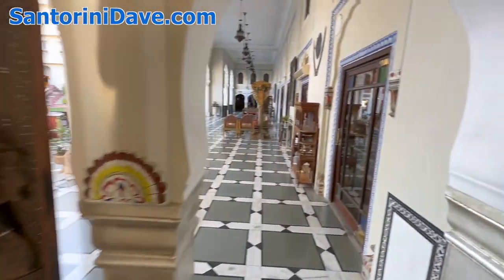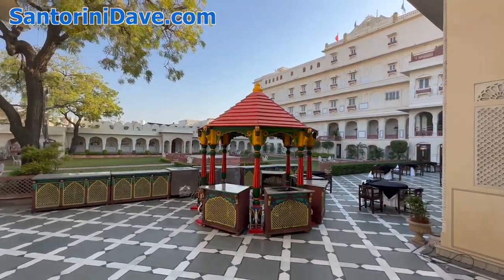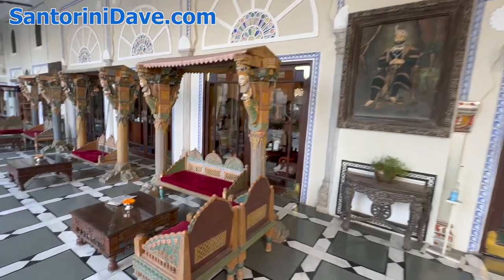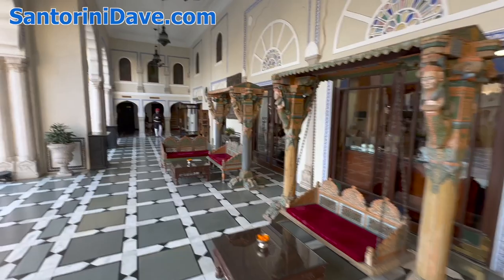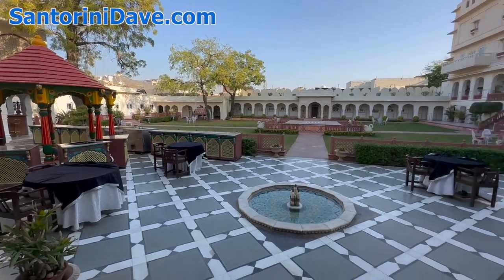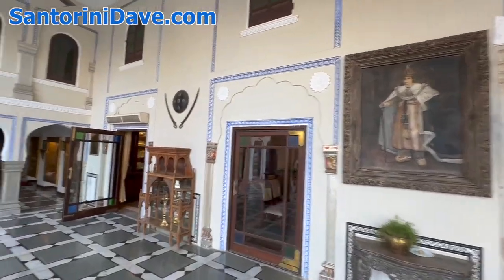Ganesh. Historical furniture. In the evenings they have a live musical performance and a puppet show, which is beautiful. Classic paintings and portraits.